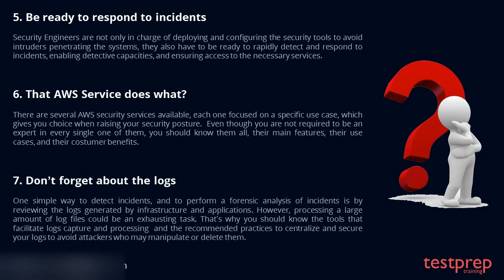Tip 7: Don't forget about the logs. One simple way to detect incidents and to perform a forensic analysis of incidents is by reviewing the logs generated by infrastructure and applications. However, processing a large amount of log files could be an exhausting task. That's why you should know the tools that facilitate log capture and processing, and the recommended practices to centralize and secure your logs to avoid attackers who may manipulate or delete them.